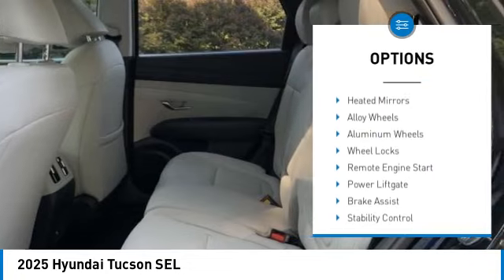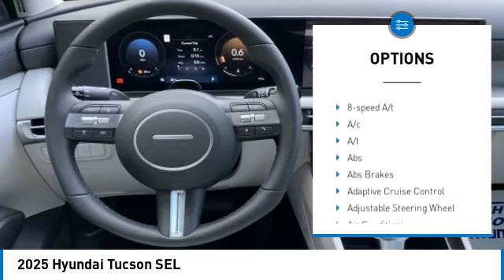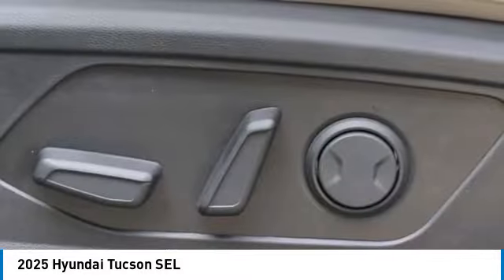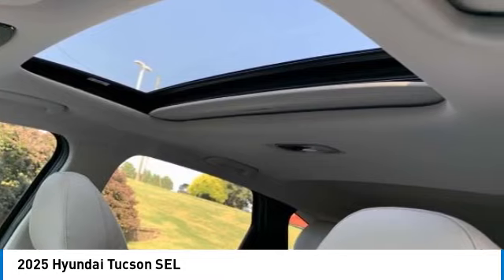Here are some of this vehicle's great options: rear spoiler, blind spot monitor, heated mirrors, alloy wheels, aluminum wheels, wheel locks, remote engine start, power liftgate, brake assist, and stability control. Take this vehicle for a spin and see why so many shoppers are now proud owners.